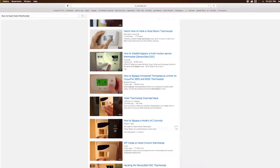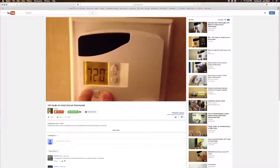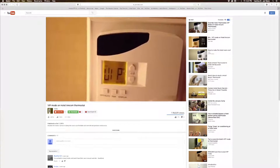A search of YouTube also has numerous videos on how to hack different models and even disable the motion sensors — like one that says: hold down the display button, then press off, then up, then release.